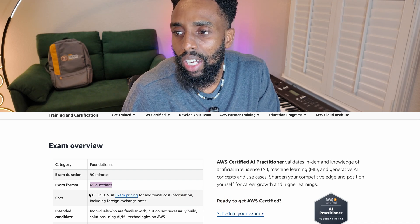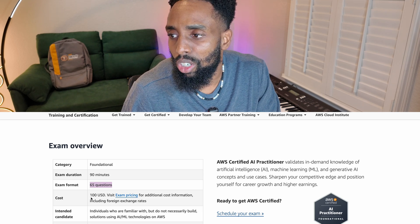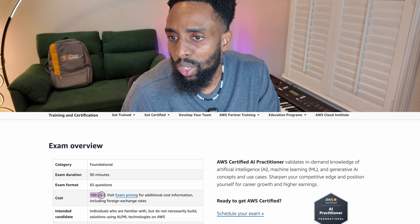Fifteen questions don't count towards your score, which is interesting. The cost is $100. From the exam page you can click 'Go to Prepare for Exam' and review the exam guide.